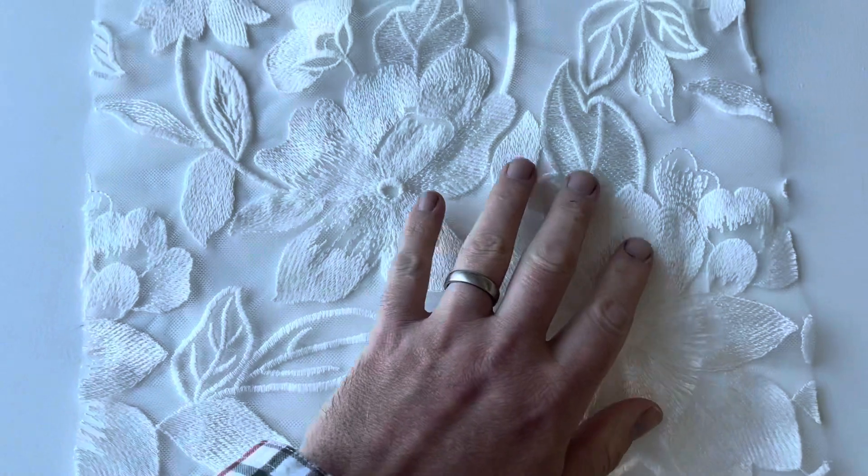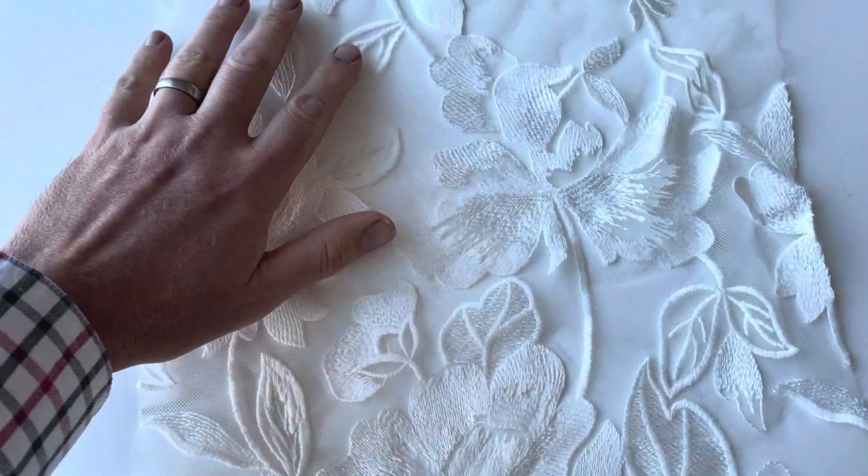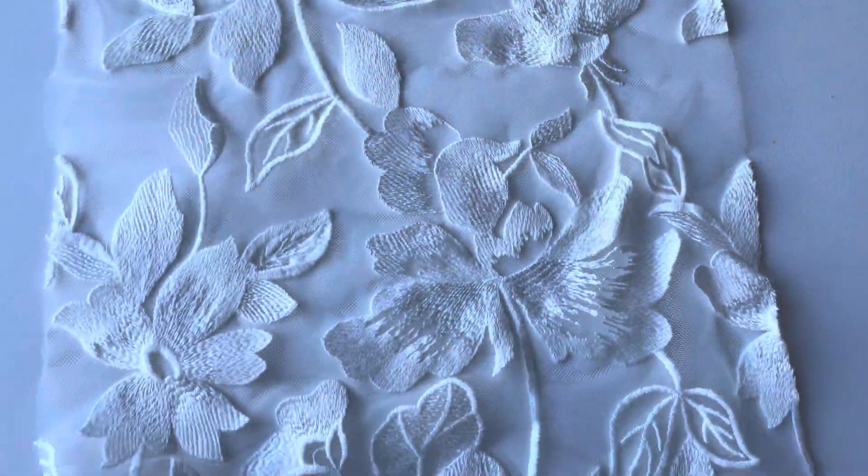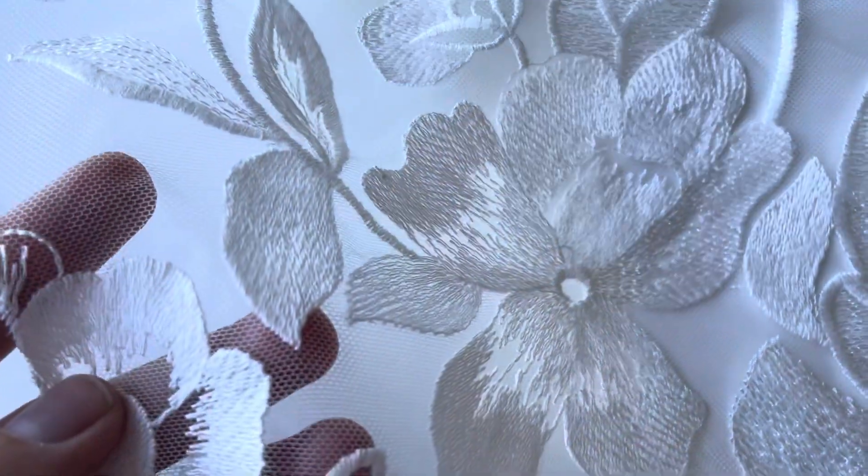The design becomes gradually less busy from this near side right across to the far side. The base is an ivory tulle.